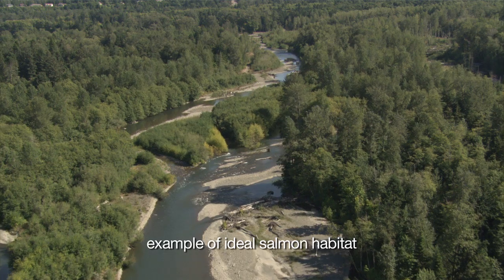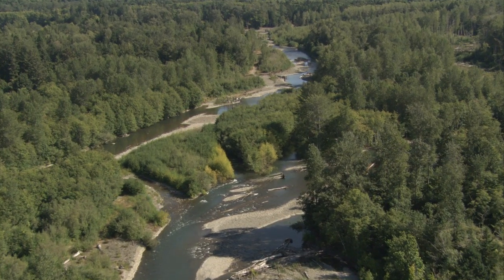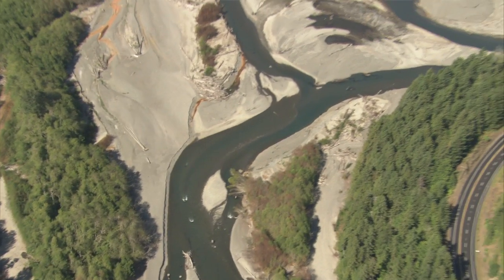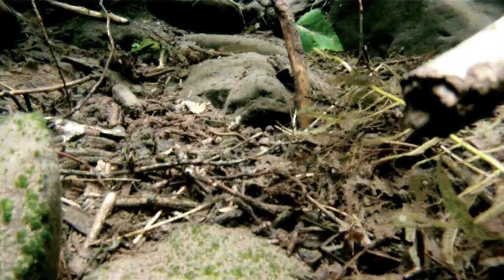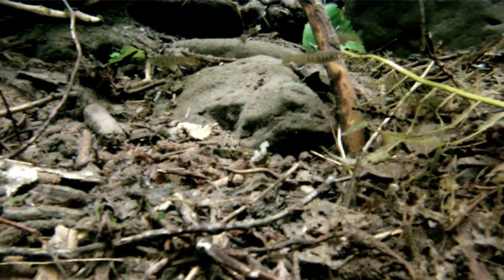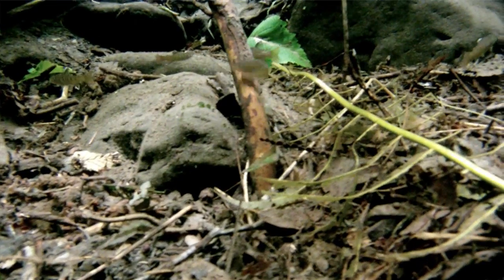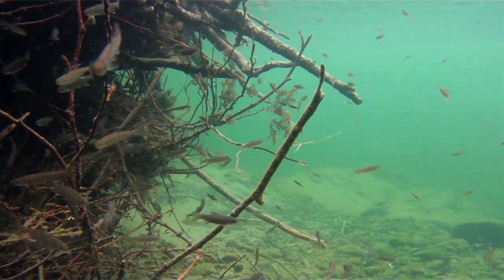We're finding that salmon move around a lot more than we anticipated, and they use much richer and more diverse habitats — in particular, off-channel habitats. They need the floodplains, particularly in this Mediterranean environment, which is a rich winter feeding opportunity where earthworms and insects come up and they can really grow fast. And size is everything for salmon.